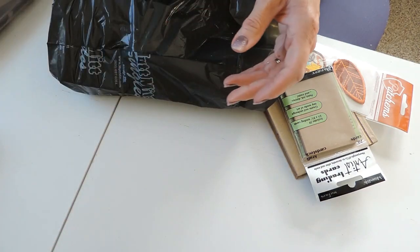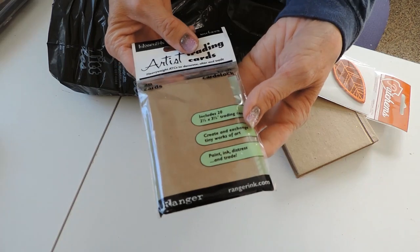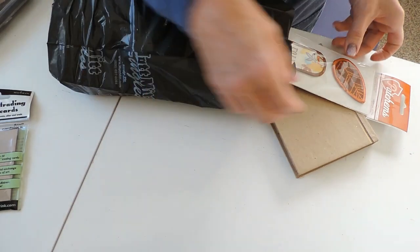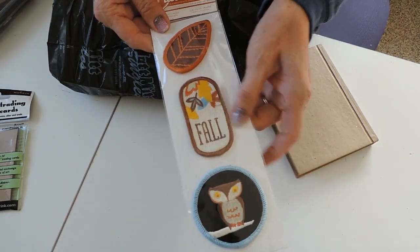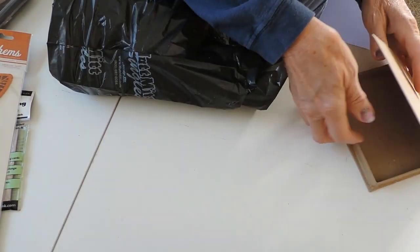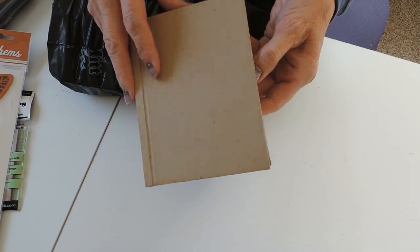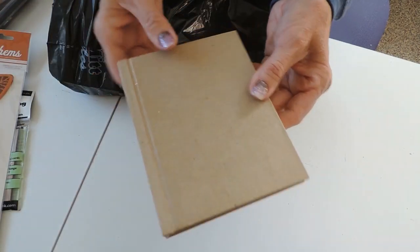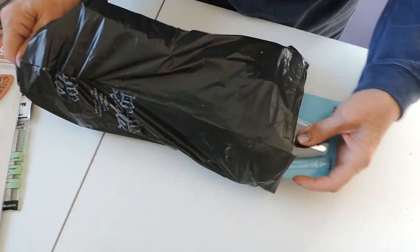I picked up a little bag of artist trading cards — craft color, 20 cards in there. These cute fall patches that I have a project in mind for, so hopefully I'll get to it before fall's over. And then this cute little paper mache box that looks like a book — I thought that was really cute, so maybe I'll make a Christmas project out of that.